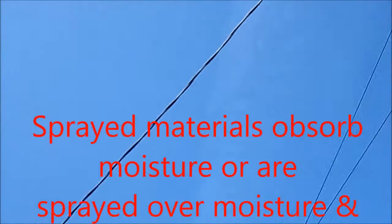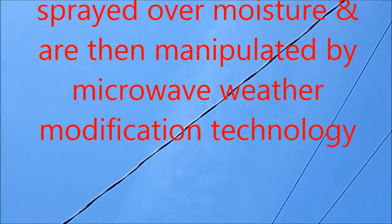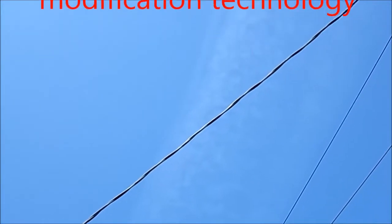Most likely it contains coal ash, barium, and strontium — very high in aluminum — micro dust or nanoparticulates. These particulates are moving due east.